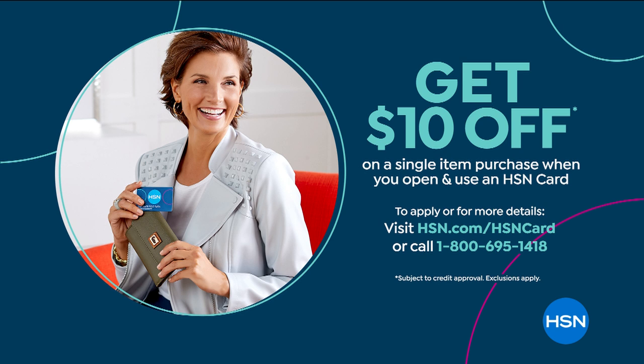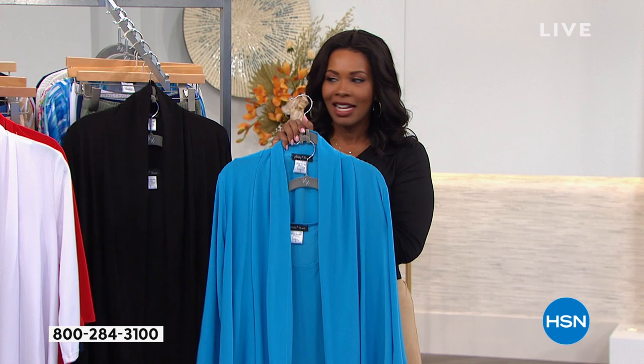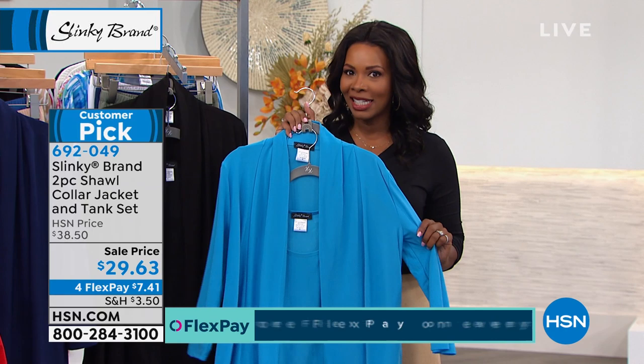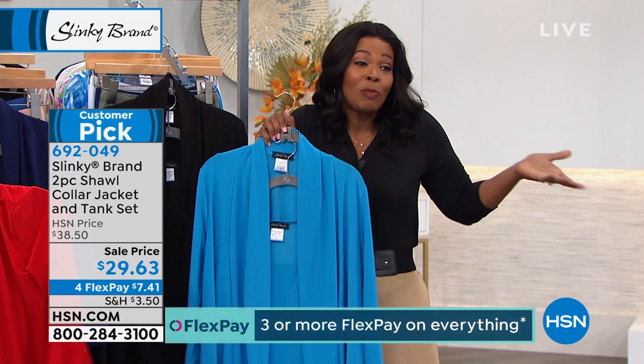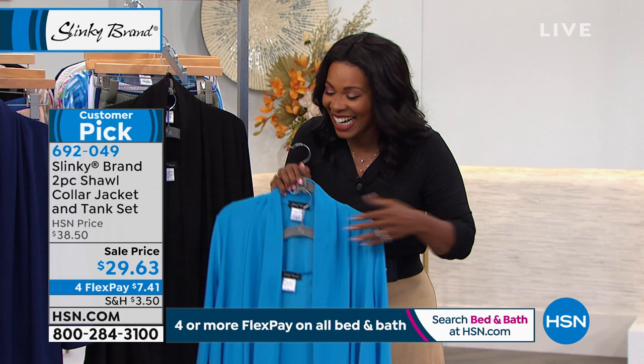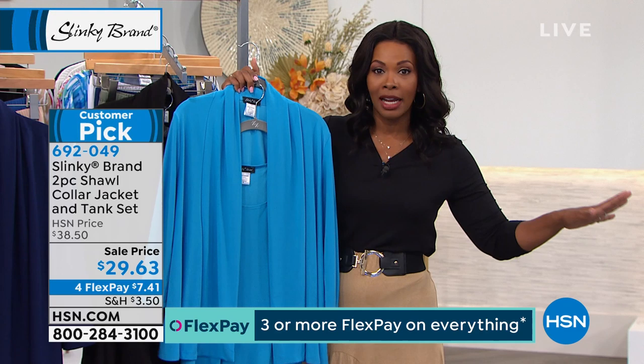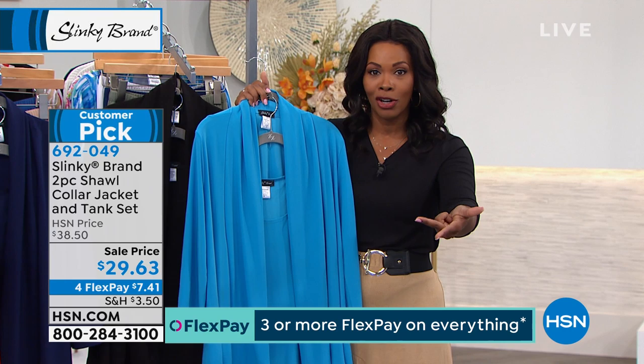You can get an extra $10 off when you apply for an HSN credit card, making this jacket and tank set $19 and change. What I like about this: before I had a little baby, I could spend 30 minutes in the closet pulling an outfit together. Now I have to roll out of bed and hit the ground running — you might be the same way. That's why I like pieces like this: the jacket and the top are already done. I just need to pull on a bottom — a pair of jeans, black pants, or a skirt. I am dressed in 20 seconds.